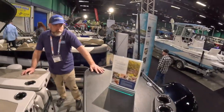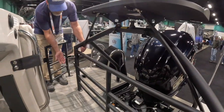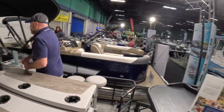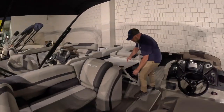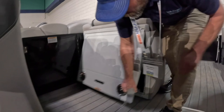This boat is also fully loaded. It has an extra table that hooks onto the ski tow with clamps — you can clamp the table off if you're not using it. Over here they've added another stowaway table that can just stow away or pull back up and set up. It has in-floor storage as well.